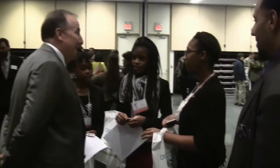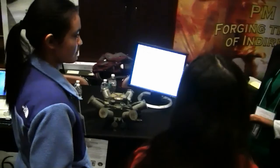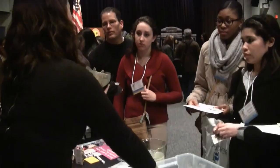Seventy-five girls from high schools across northern New Jersey attended Introduce a Girl to Engineering on February 26, 2015. The annual initiative organized by Picatinny Arsenal aims to encourage students to consider jobs in science, technology, engineering and mathematics.